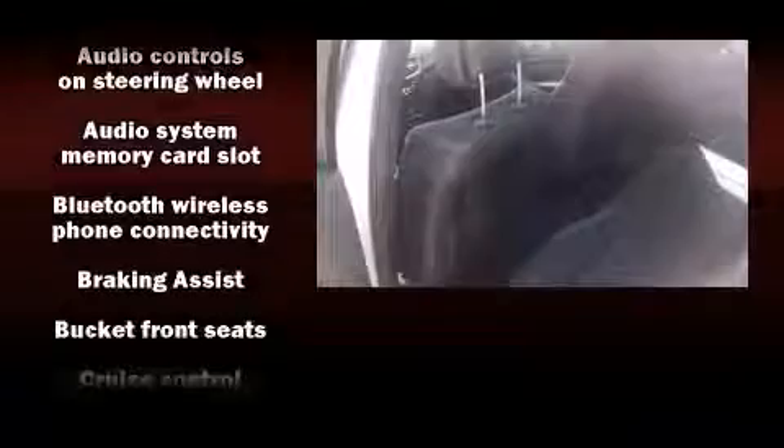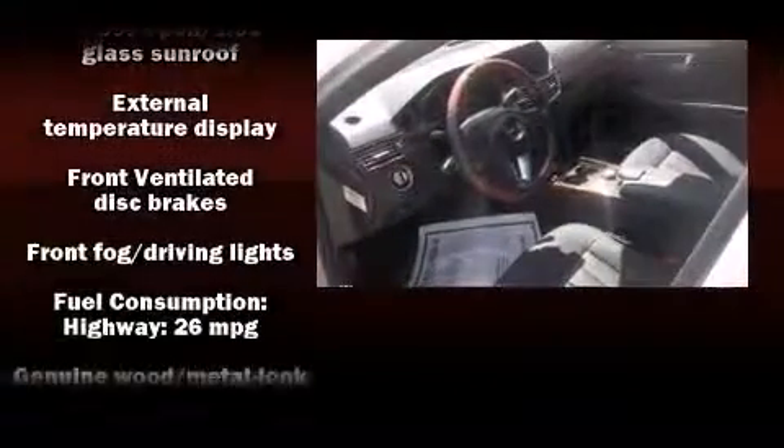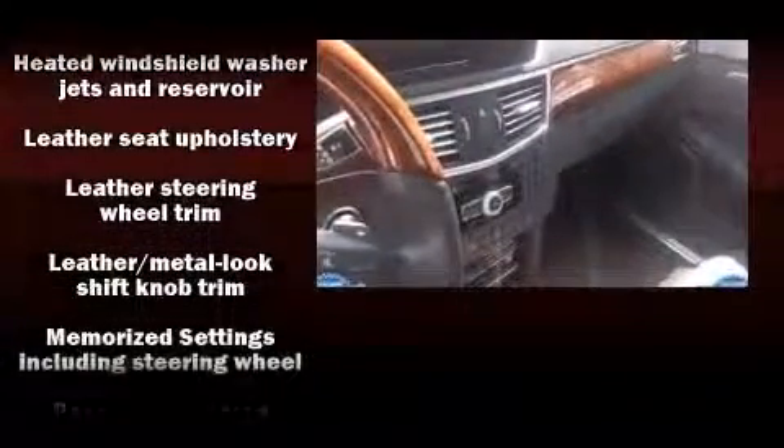With high-intensity discharge headlights illuminating your path, you'll always appreciate maximum visibility. Enjoy your favorite music via the stereo system, which includes a CD player with MP3 capability and 14 speakers, yielding maximum audio versatility.